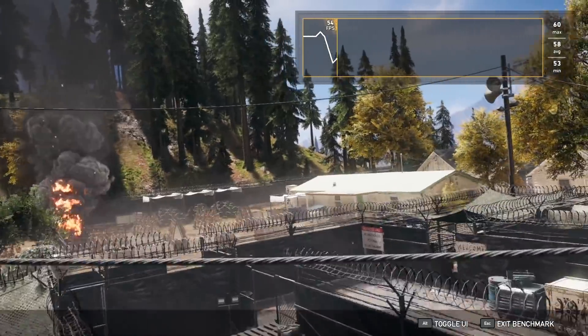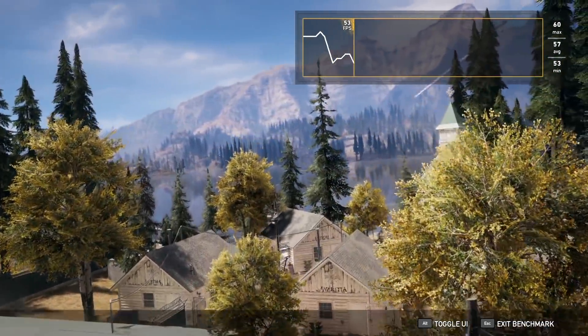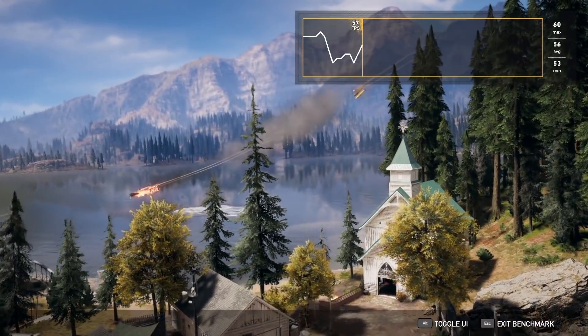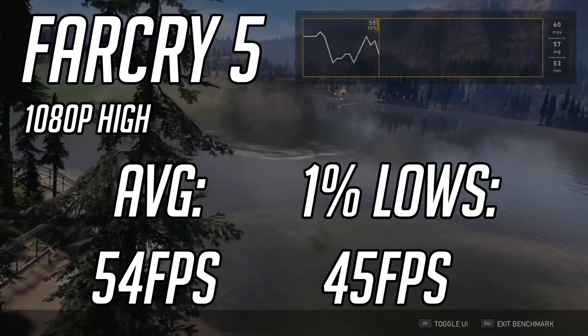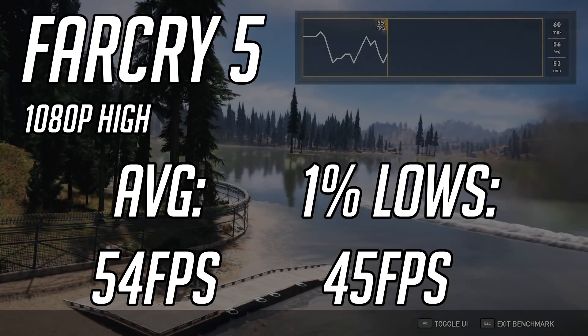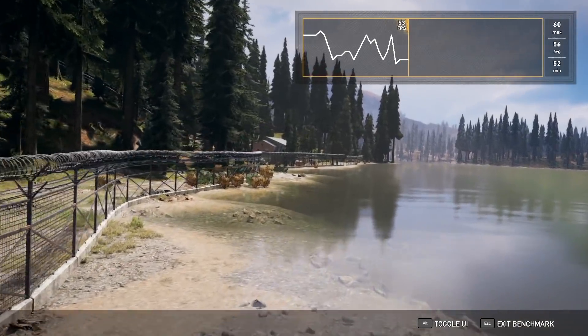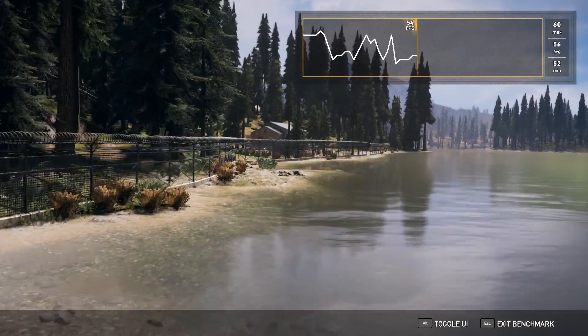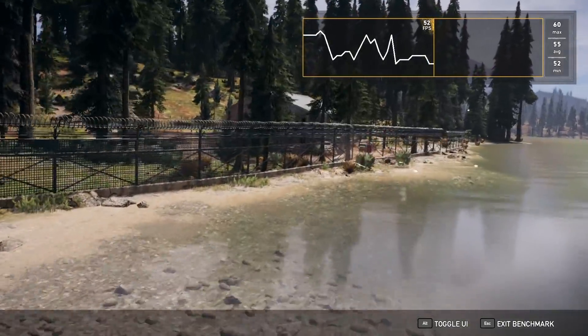Cranking up the difficulty a little bit, I next tested Far Cry 5 — not the latest title ever, but still very modern and still relatively hard to run. At 1080p high settings, the system produced an average of 54 FPS with 1% lows of 45. This was pretty impressive that this combo was performing that well in Far Cry 5 at high settings, and a 60 FPS average should be pretty attainable by turning a few of the settings down.